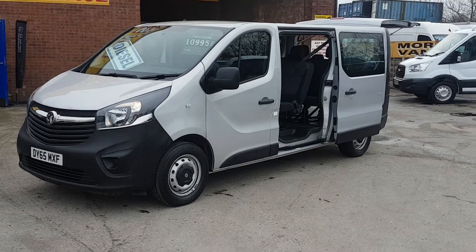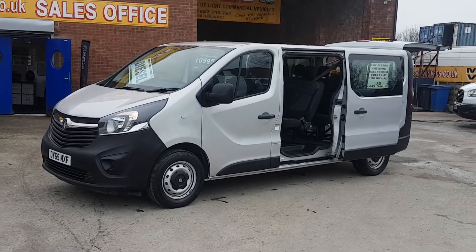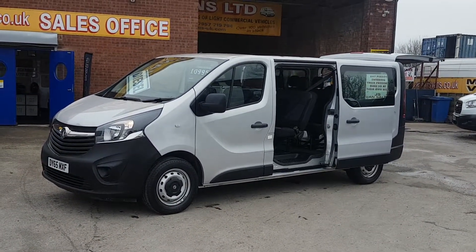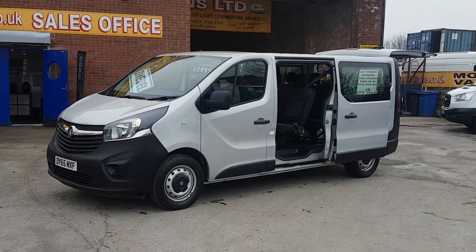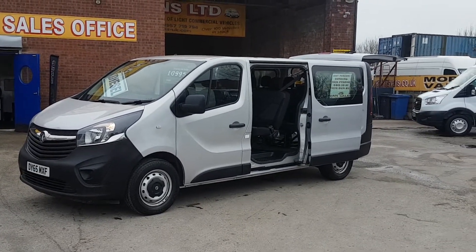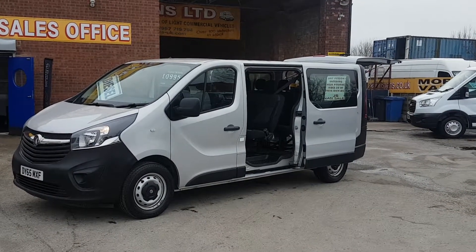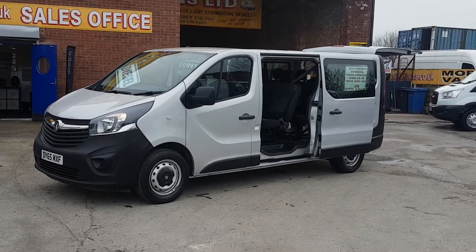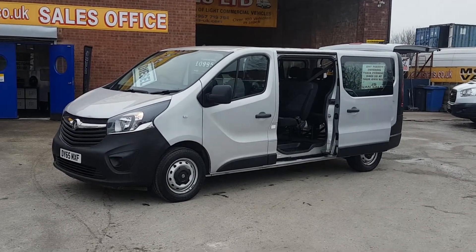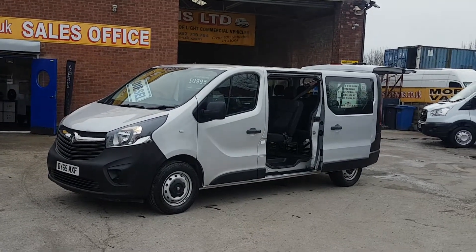Welcome to JNS Commercial Van Sales Limited. This is the Vauxhall Vivaro long wheelbase nine-seater passenger minibus. It's a September 2015 registration, with the 120 brake horsepower bi-turbo engine in reflex silver. It's the new facelift model for the year and it's been a one-fleet lease owner from new.